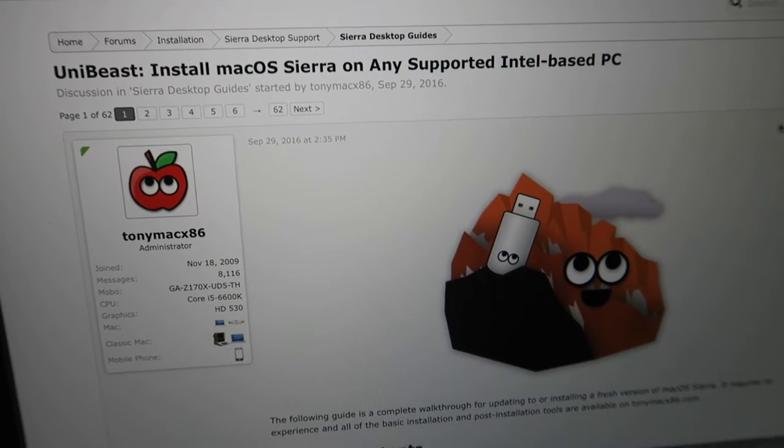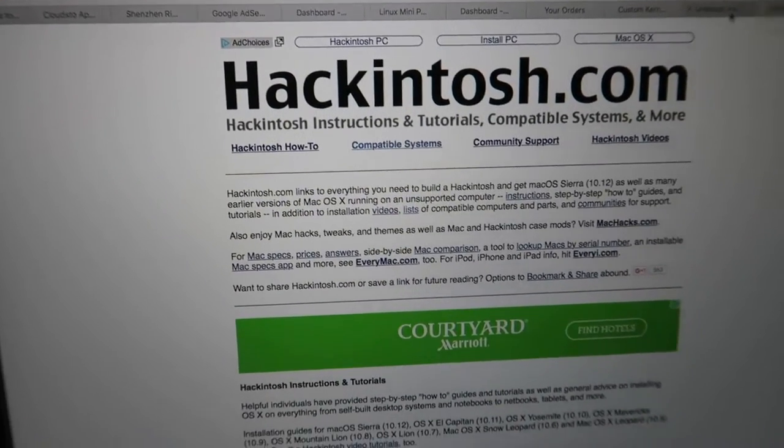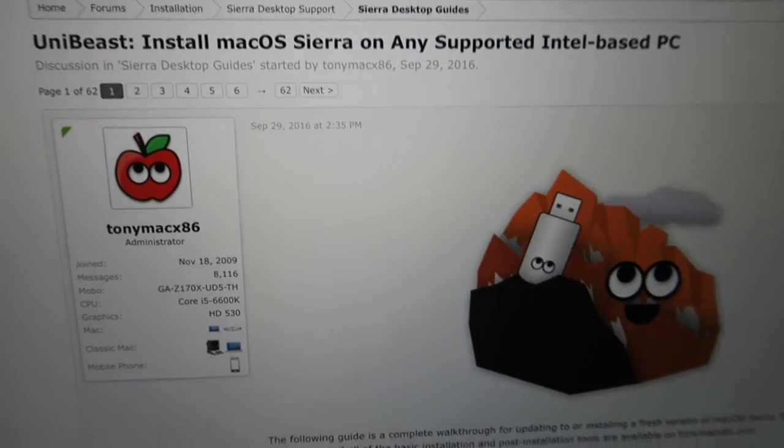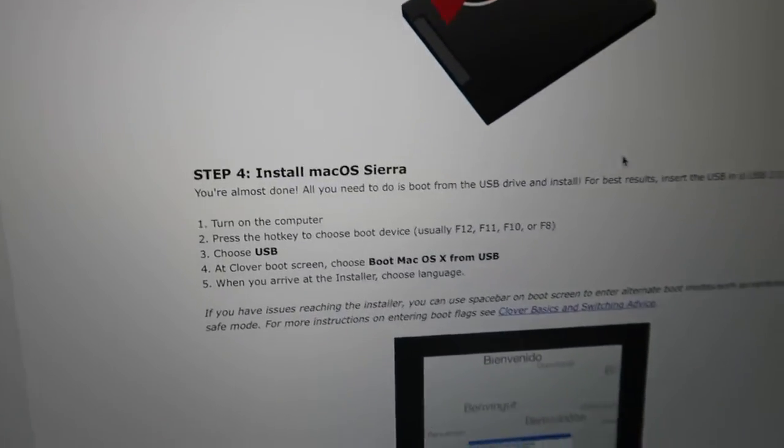Take a look at this — I've known this thing existed before, it's called Hackintosh. Basically it allows you to run Mac OS on any computer, not just a Mac, which is pretty interesting. I'm just cruising around with a few tabs open. The main thing I found is this: install Mac OS Sierra on any supported Intel-based PC, and it basically gives you the steps to install OS X on just a PC. So what I'm thinking — well, you know what I'm probably thinking — could we install it on one of these small mini PCs?